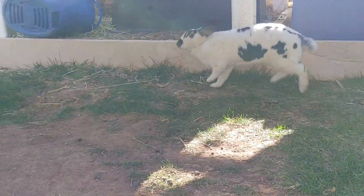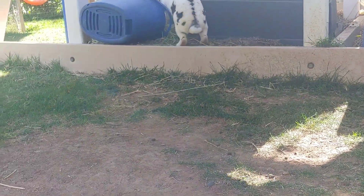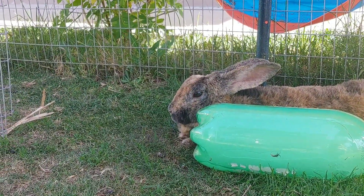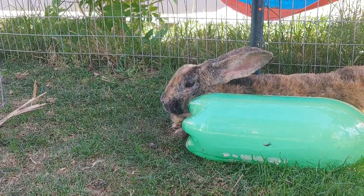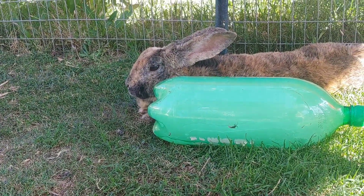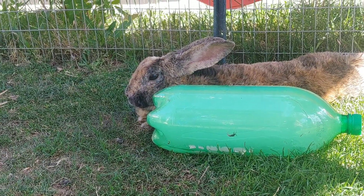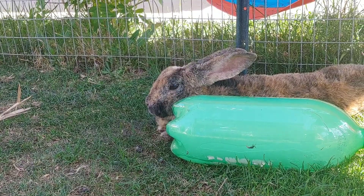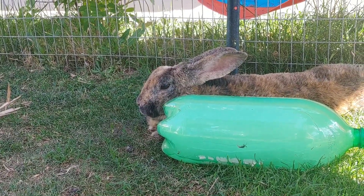That's pretty much it! If you have any questions or have found other tips that might be helpful, we're always looking for new ideas to keep our bunnies cool and comfortable. I just wanted to share what we do — feel free to share what you guys do for your bunnies. Have a great day!